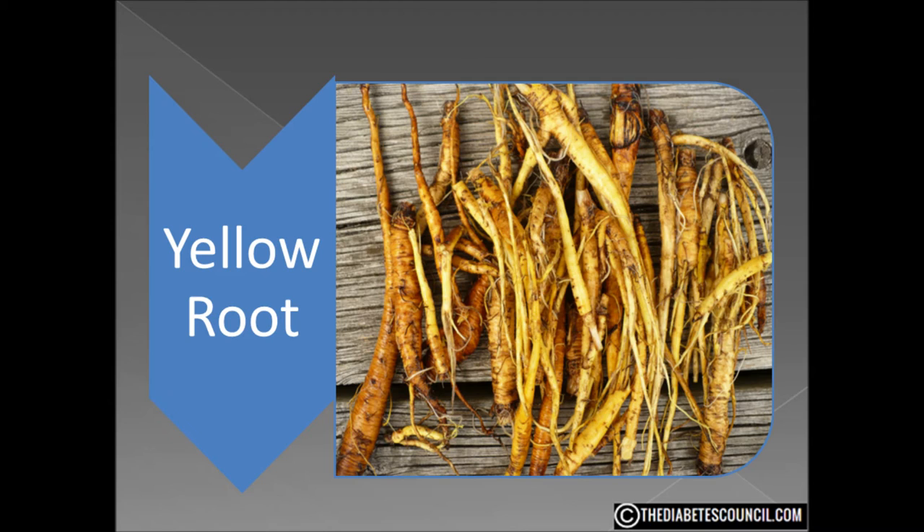According to the University of Maryland Medical Center, yellow root has become one of the most popular herbs in the United States. I found many herbal websites that claimed everything from yellow root simply aiding in the treatment of diabetes to full-blown claims of a cure. However, there is miniscule evidence to support any of the claims made about this herb in regards to diabetes or as a cure for any other disease.